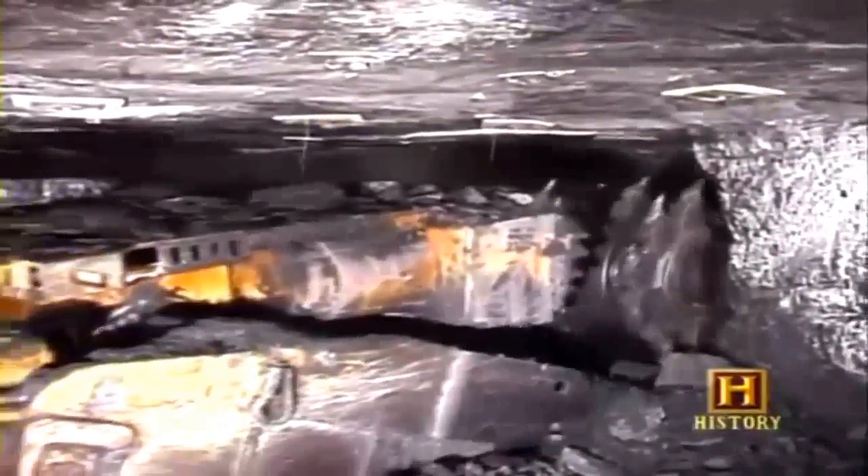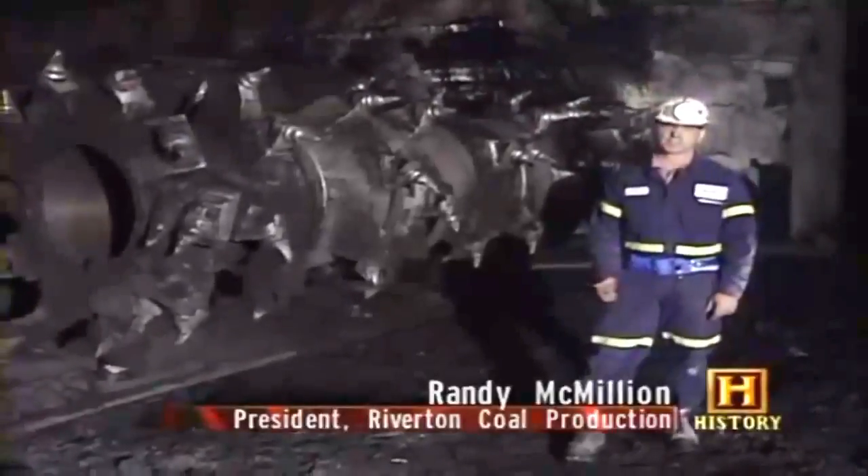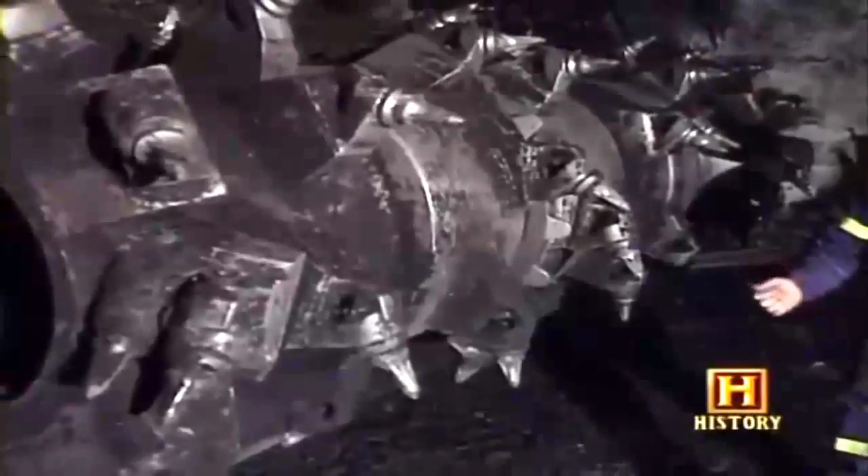The machine called a continuous miner cuts up the seam of coal from the mining face, eliminating the need for blasting or drilling. It has a large rotating drum-shaped cutting head that spins and breaks the coal from the seam. At the front end is an eleven-and-a-half-foot drum that rotates, with bits laced on it in a scroll fashion.